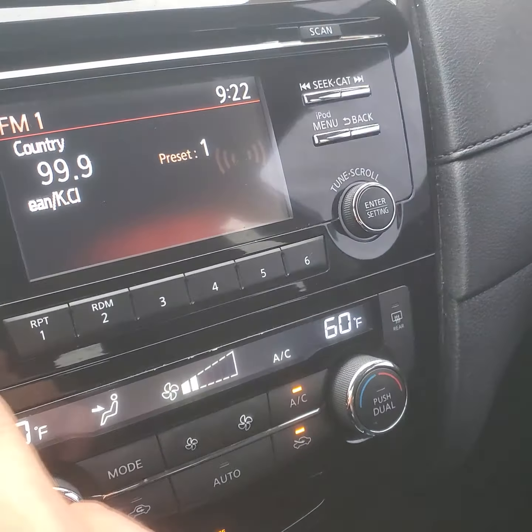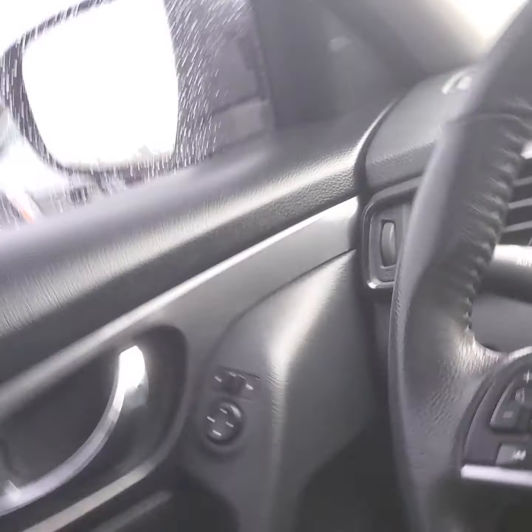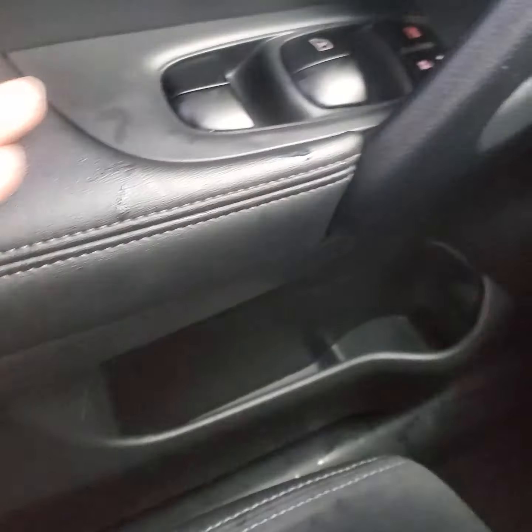It does have heated seats. The interior is beautiful — nice little leather armrest here. It does have cloth heated seats, however, which are nice. Some people don't like leather just because it gets really hot in the summer.